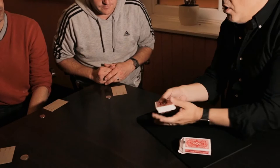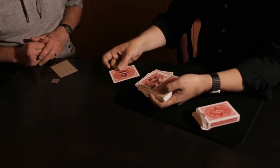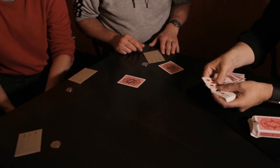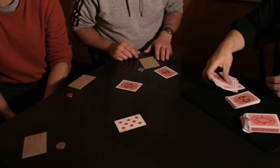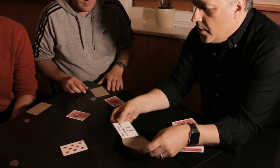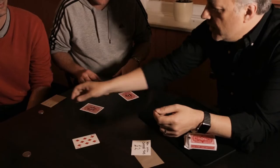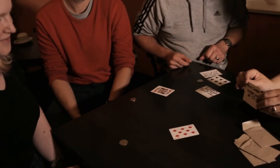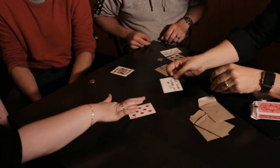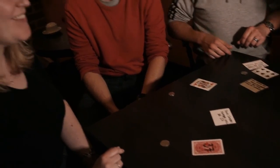Once they've made their decisions, you remove the cards from the box and remove from the deck the two selected numbers, and from the face up deck the selected and thought of playing card. Now, on opening each spectator's envelope, not only have you correctly predicted which coin they would choose, but you have also predicted the cards relating to their thought of numbers, and the number related to their thought of card.